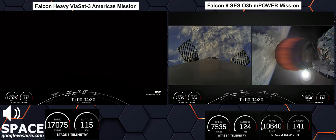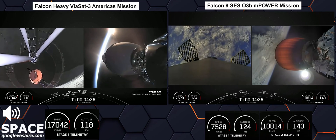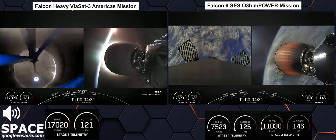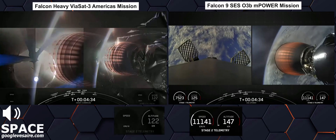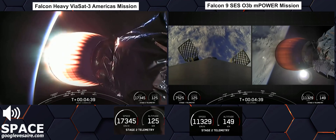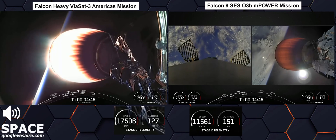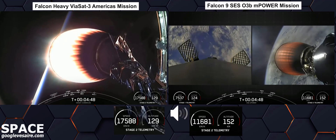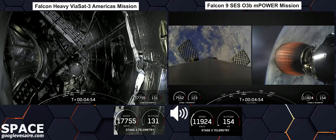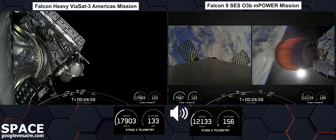Main engine cutoff. Stage separation confirmed. Stage 1 FTS has saved. MVAC ignition. Acquisition of signal, Bermuda. We watched MECO as the engines on the center core shut down, stage separation, and now you can see the MVAC engine has ignited. The first stage is making its way back down, preparing for its entry burn. We need to perform this entry burn to help reduce re-entry forces on the first stage, which will help us recover and reuse the booster.